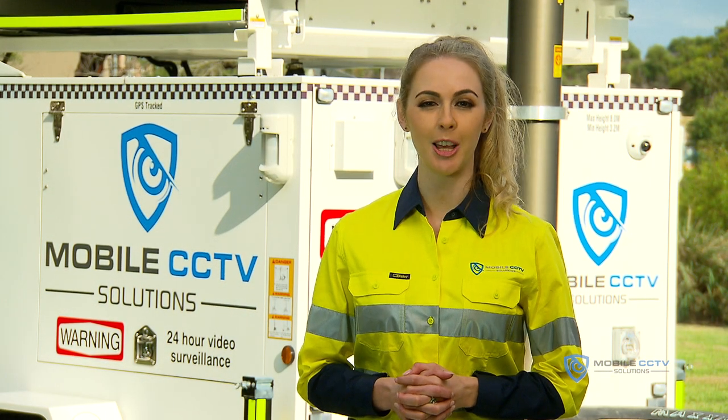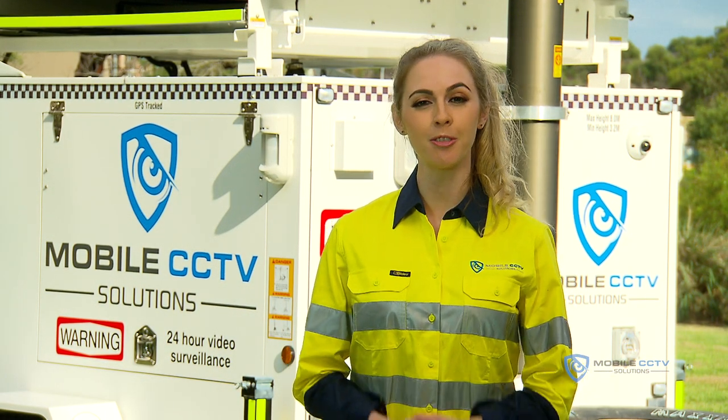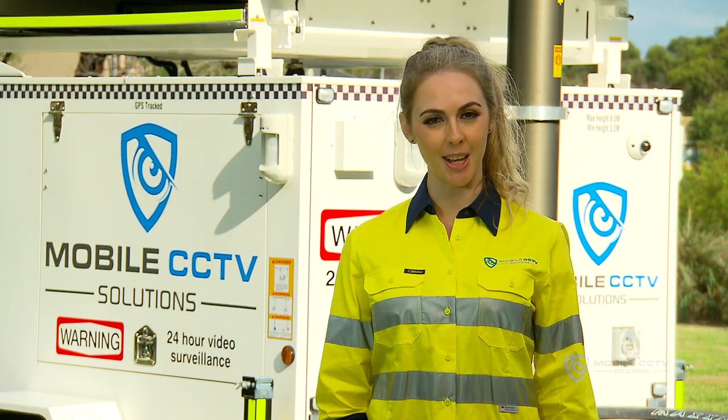The mobile CCTV trailer is available to hire or purchase. For more information or inquiries, head to our website.